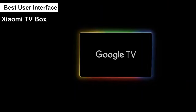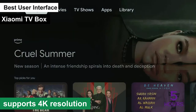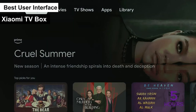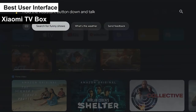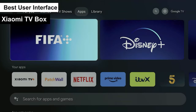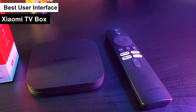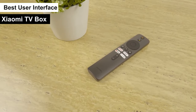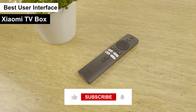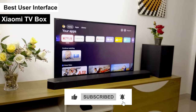Performance-wise, it holds its own with smooth, stable playback and supports 4K resolution, so your movies and shows look fantastic. Overall, the Xiaomi TV Box is a standout for anyone who values a seamless, user-friendly experience. It's perfect for everyday streaming, easy to use, and delivers quality where it counts. If you're finding this video helpful, don't forget to hit that like button and subscribe for more.